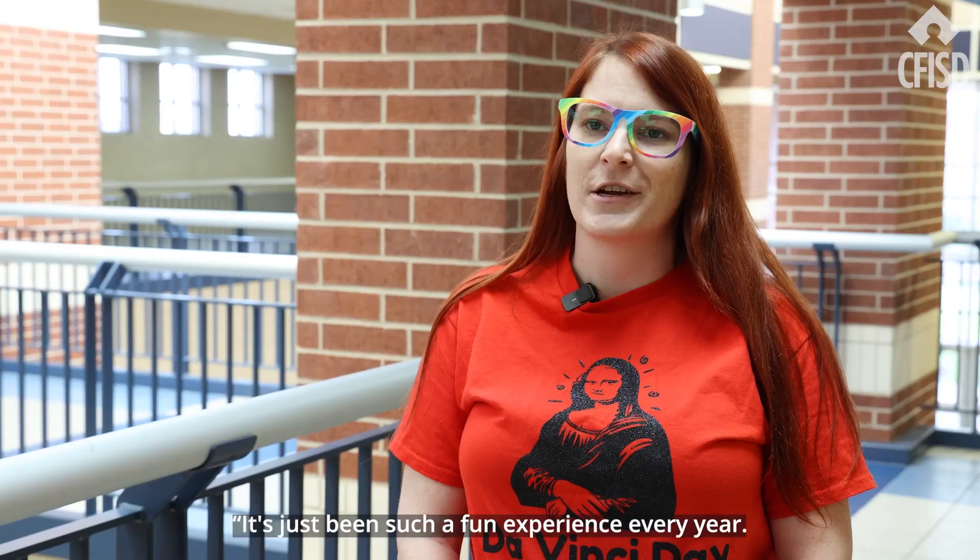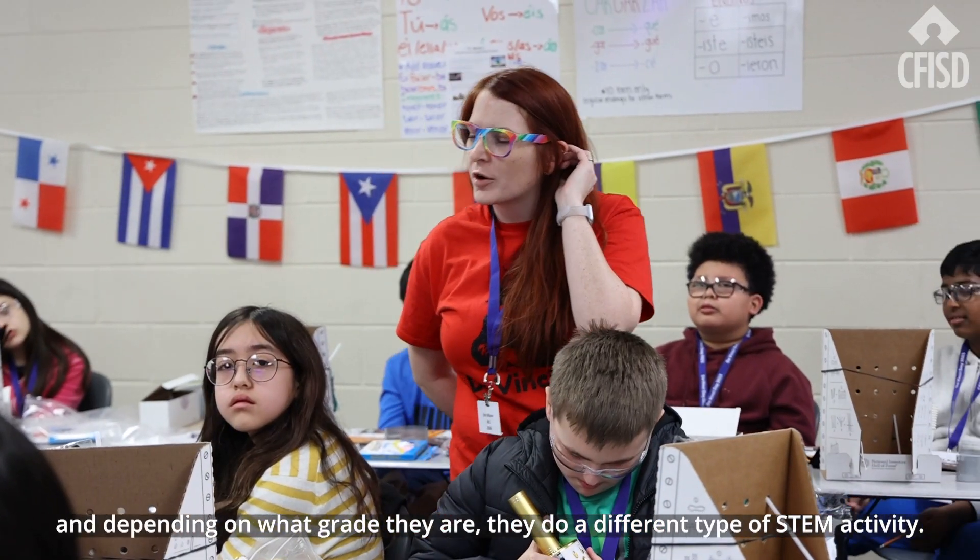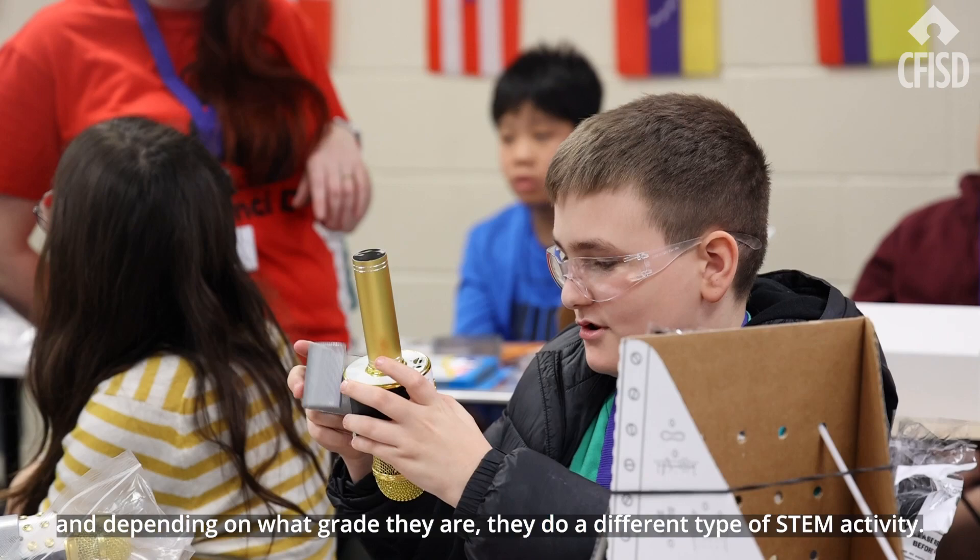It's just been such a fun experience every year, so I was really excited to come back this year and have it again in person. We have new activities this year, and depending on what grade they are, they do a different type of STEM activity.